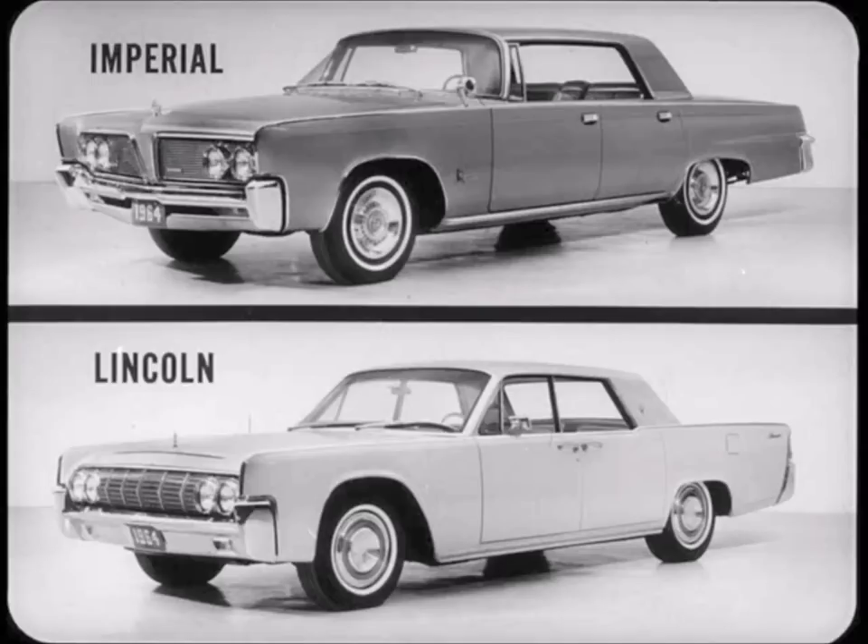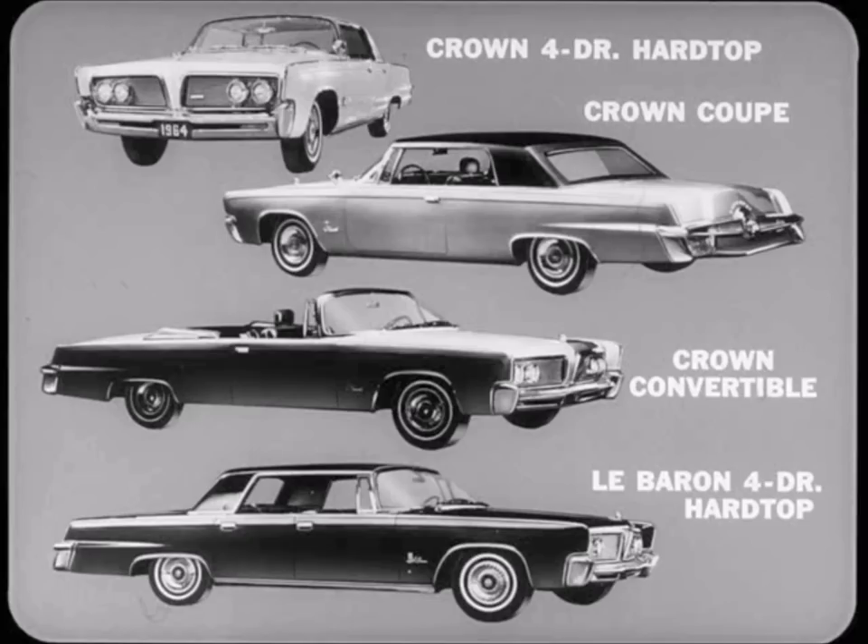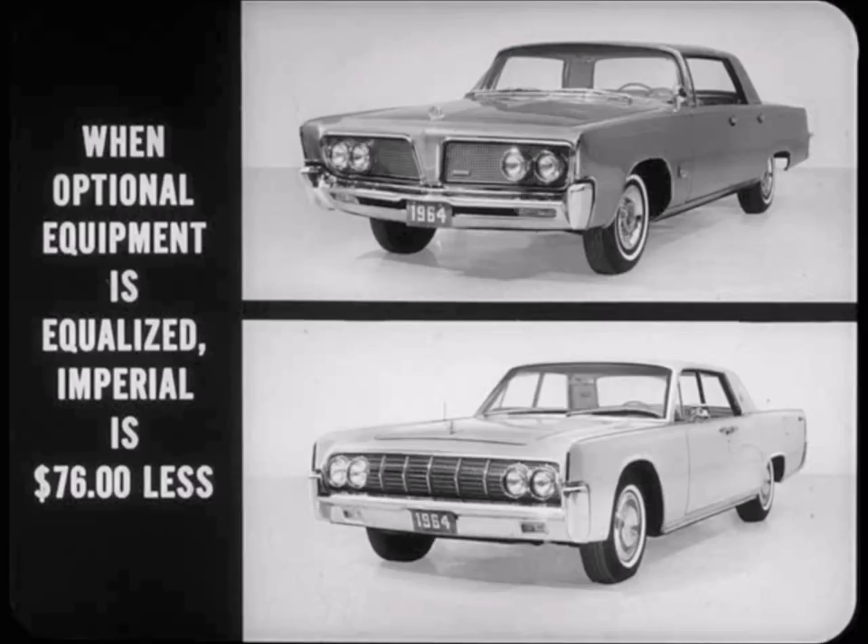For example, styling — always a matter of personal choice, of course. Imperial is totally new; in fact, it's the only completely restyled car in the luxury class. Imperial offers a wider choice than Lincoln: the Crown four-door hardtop, the Crown coupe, the Crown convertible, and the ultra LeBaron four-door hardtop. Lincoln offers just two choices: a four-door sedan and a four-door convertible.